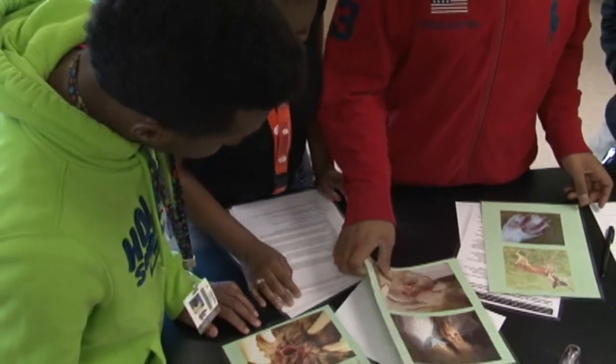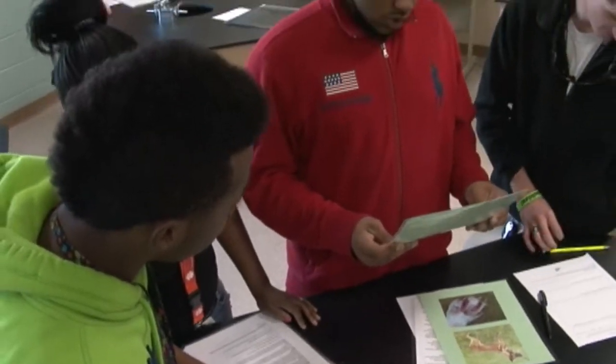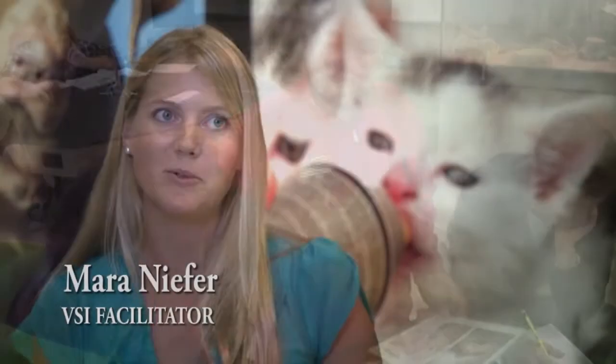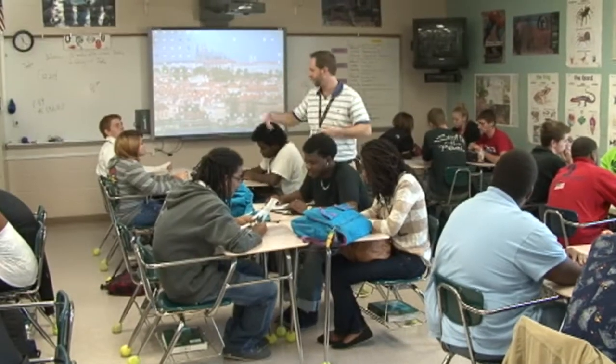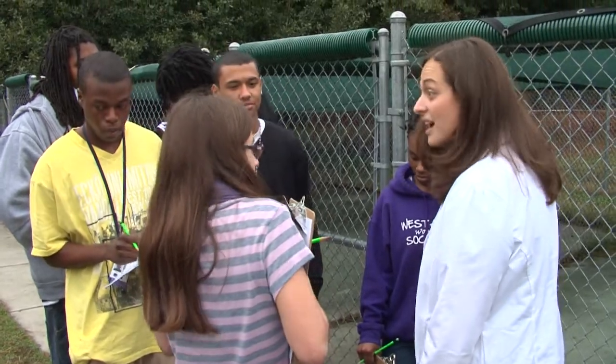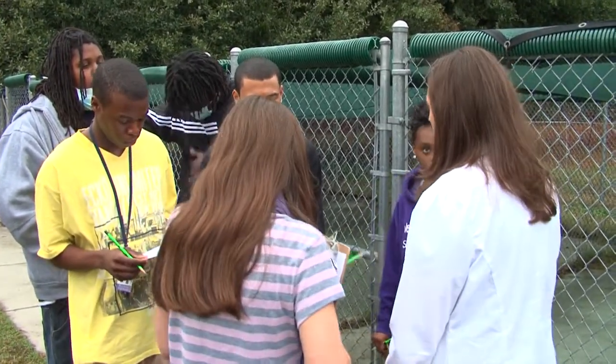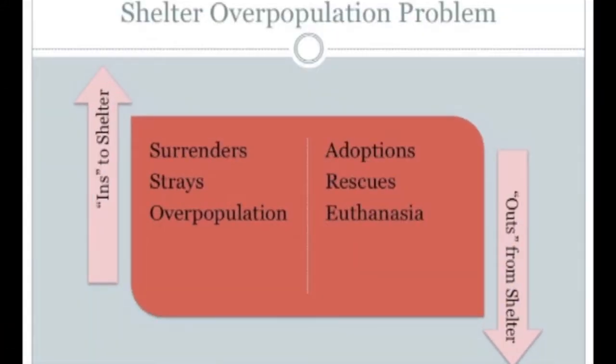I think the kids learn things that they never thought possible. The way that we bring science to the classroom, it's almost like we're sneaking it in. We're talking about animals, but there's an underlying science in every single lesson. Teachers want to excite children about science and this is a great way to do it. Students and teachers are watching videos explaining the topics, then students do the lessons in the classroom in groups in a multi-disciplinary way.